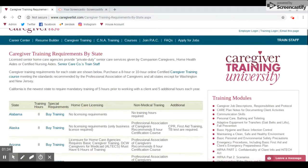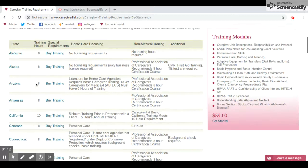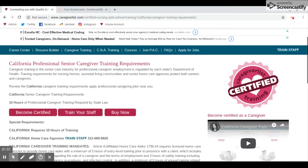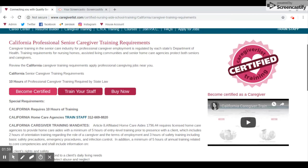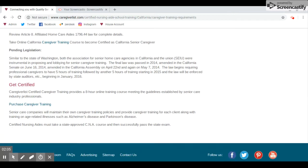All our courses here at Caregiver List are approved by the state. We are going to click on California as an example. Once you click on California, it will take you to the California Professional Senior Caregiver Training Requirements page. It will explain the requirements in California and give you some more information.